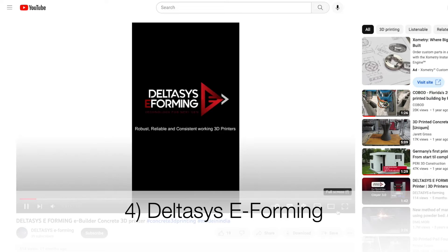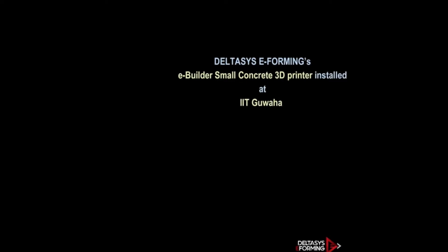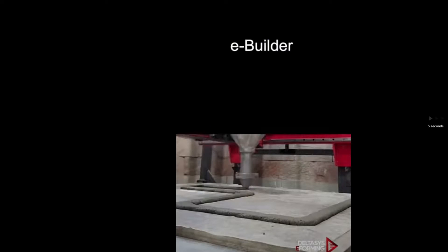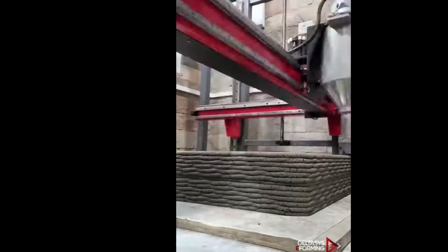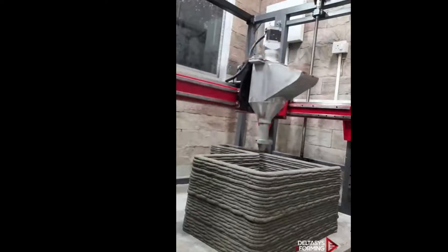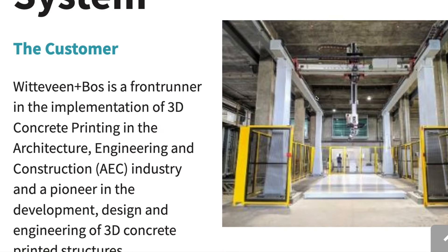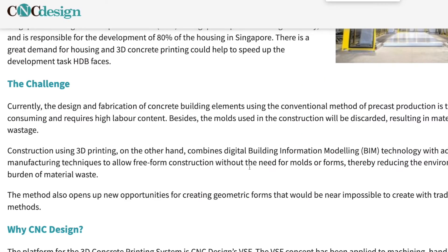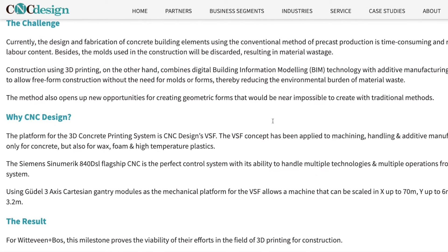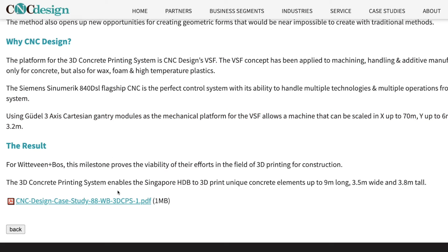Deltasys Eforming is a 3D printer company that has all kinds of smaller printers. They don't actually feature their concrete printing on their website, but I found a video of a product they installed for a university — a concrete printer on a gantry system based on a CNC machine. This shows how different groups have adapted existing systems to create concrete printers from scratch. Use case number 88 on their website shows a large-scale gantry printing on a bed, and it appears their printer was done in collaboration with CNC Design, who supplied the gantry for the project.